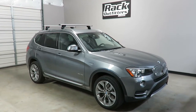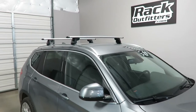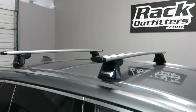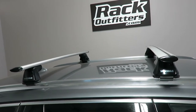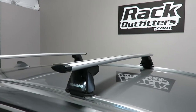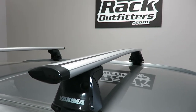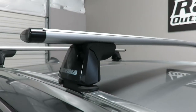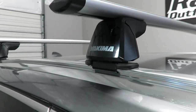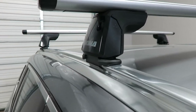This is a fit for a 2011 through 2017, and possibly beyond, BMW X3 with factory installed flush side rails. We've outfitted this vehicle with the Yakima Ridgeline Jetstream base roof rack system. The system is using the silver Jetstream load bars in 50-inch length, the Ridgeline towers, and the vehicle specific Ridgeline clip set and pad set RC8.